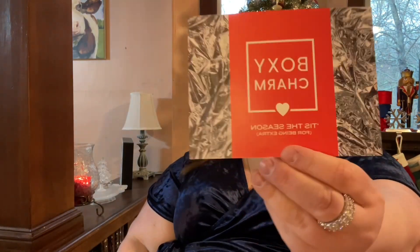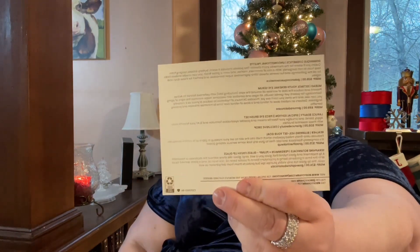Tis the season — and it's tis the season for being extra. This card not only announces what the box's name is, it tells you about all the products. It tells you everything that's in your BoxyCharm box, and it gives you the retail value as well.